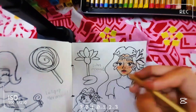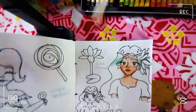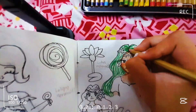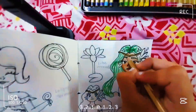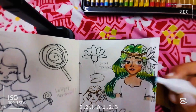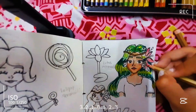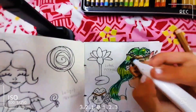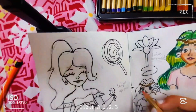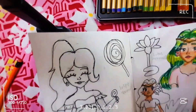Coloring in the lotus emoji mermaid was seriously so satisfying — it felt so nice while coloring this. I also made a chibi form of the lotus mermaid and it looks so adorable.